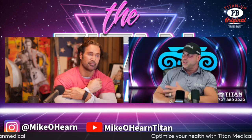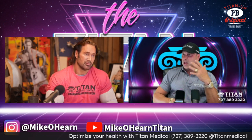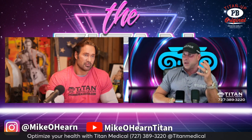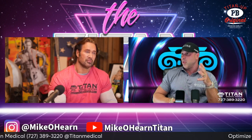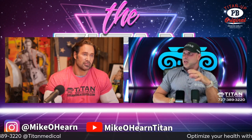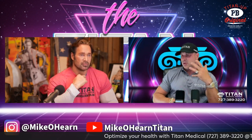What we want to preach is improving quality of life — you feeling good every day, waking up with energy, being able to do your job, being on point in your mind, being able to have a good relationship with your partner, living a good life. That's sleeping better, that's exercising, that's doing all these things. That's really what it's about.